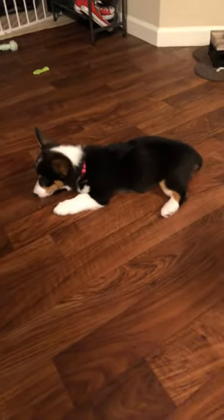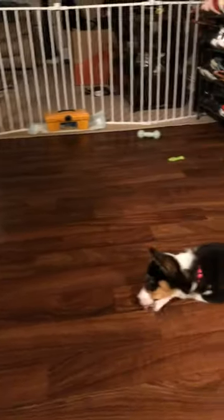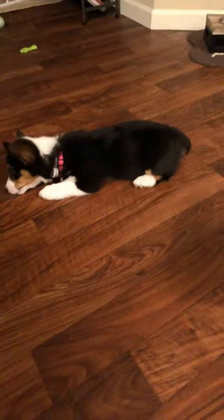So this is Ginger enjoying her reward for her treat. As you can see, we've got the front room blocked off because, let's just say she will make a mess. She can't control her bowel movement right now.